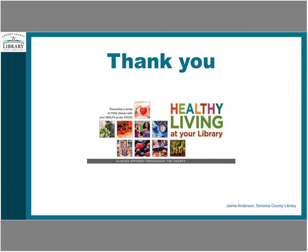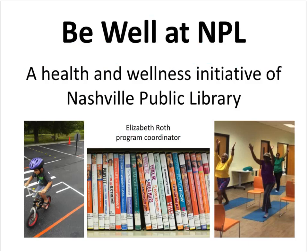The moderator noted Elizabeth Ross from Nashville Public Library had arrived. Elizabeth apologized for the time zone mix-up. The moderator made her presenter and invited questions in the chat box, noting there would be a few minutes at the end for Q&A.